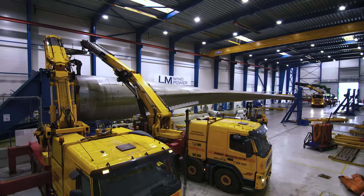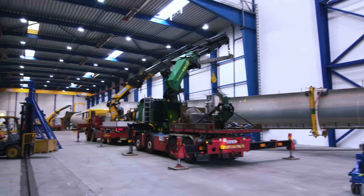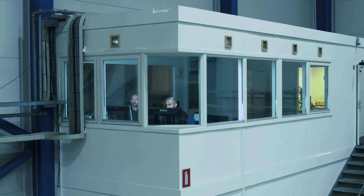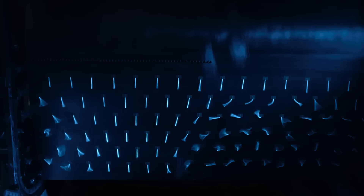A blade close to 90 meters — that's a different animal to test. It's carefully planned and designed to load the blade in the right manner, not to overload it. But it's for sure an exciting event when you do the test to see the results, whether the blade can take the load it needs to take.